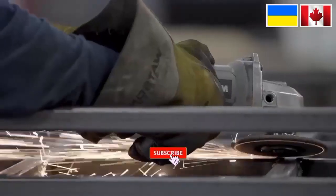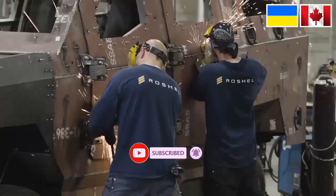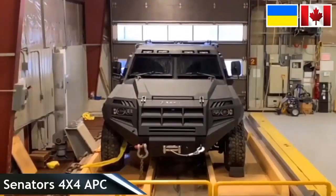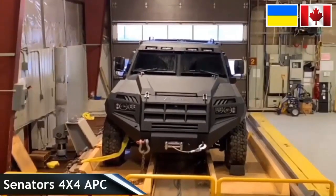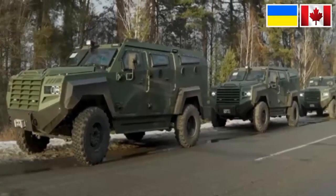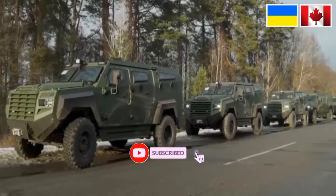The Ukrainian military has received 100 Senator 4x4 units from Canada. This armored troop transport vehicle, or APC, was sent to Ukraine as part of Canadian military assistance, which received financial support from an undisclosed Eastern European country. Roshel's company delivered more than 100 vehicles, with more than 300 en route to Ukraine, said a senior representative of the company.